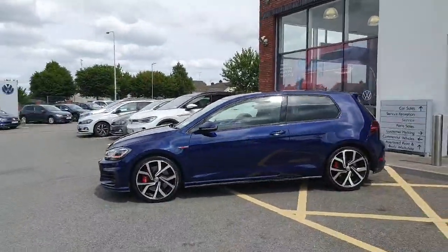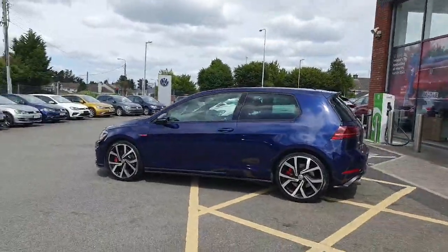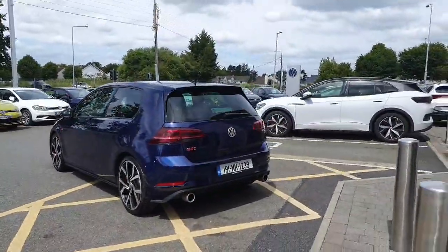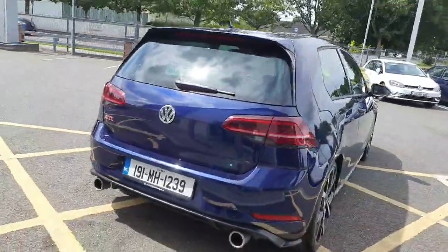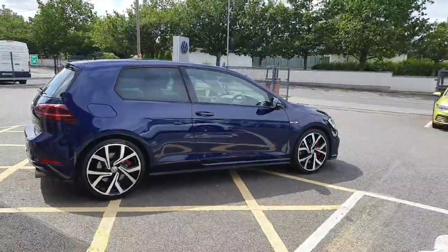Absolutely immaculate, this car. It's a one-owner car with full service history, and it is ready to take delivery of today. I'm not going to go on too much about this car because if you're looking at this, you know what you're looking for. It is pristine and it is ready to drive out the door.